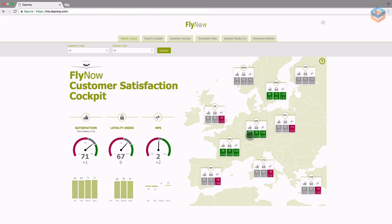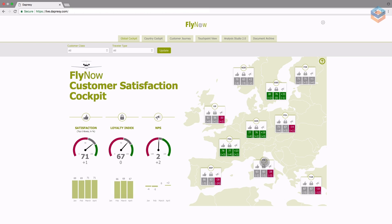Management can easily see good and bad results based on the traffic light system. By clicking on the respective country, they can drill further into more details.